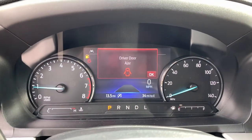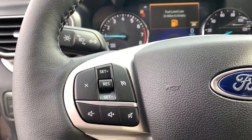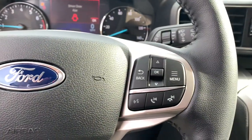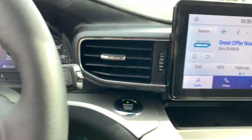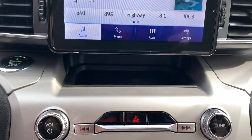The following are some of this vehicle's highlighted options: power liftgate, electronic stability control, trip computer, power windows, bucket seats, AM-FM stereo, four-wheel disc brakes, and power steering.